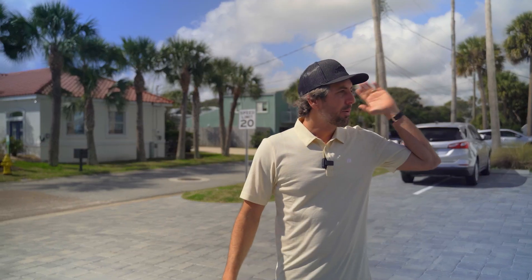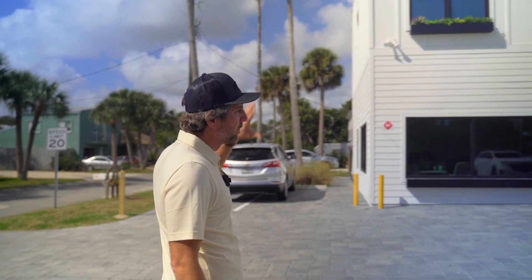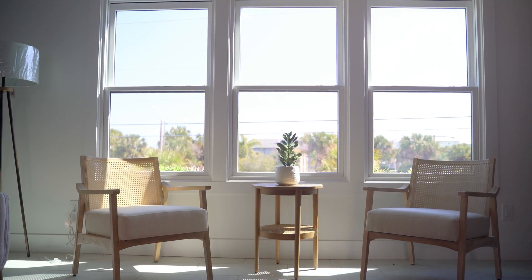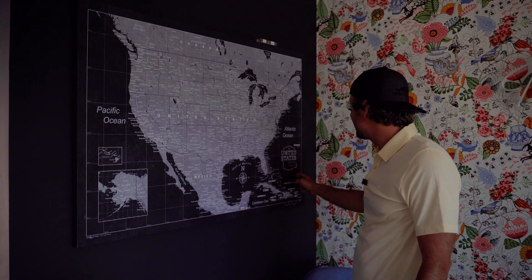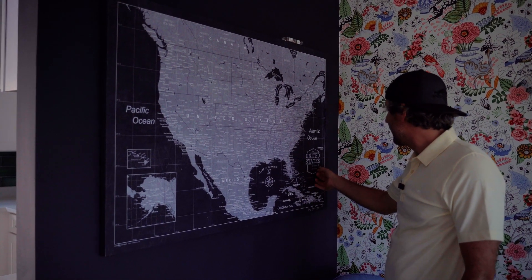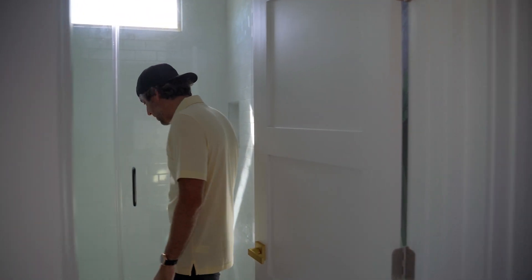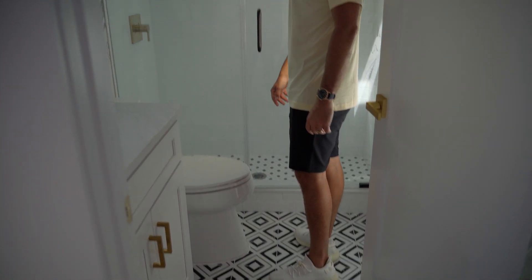We're on A1A Beach Boulevard, so we bought this and completely ripped it down to the studs. We are unit 731 — pretty cool vibe, different. We're gonna have these little pins on here — we had these custom maps made so wherever you're from you can basically pinpoint where you're from. Brand new windows, brand new tile — we went with the little pennies down there.